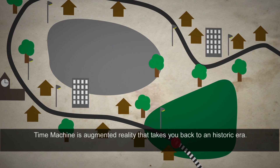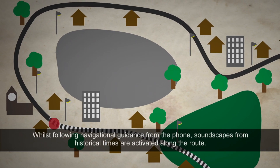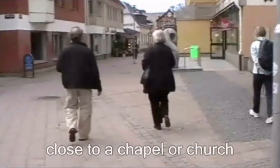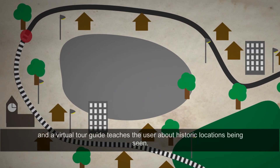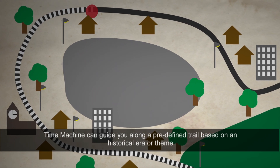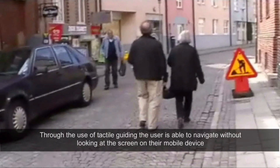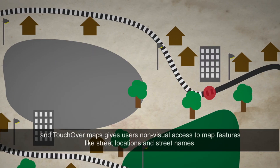Time Machine is augmented reality that takes you back to a historic era. Whilst following navigational guidance from the phone, soundscapes from historical times are activated along the route, and a virtual tour guide teaches the user about historic locations being seen. The Time Machine can guide you along a predefined trail based on a historical era or theme, or let you explore and choose your sights freely. Through the use of tactile guiding, the user is able to navigate without looking at the screen, and touch-over maps give users non-visual access to map features like street locations and street names.